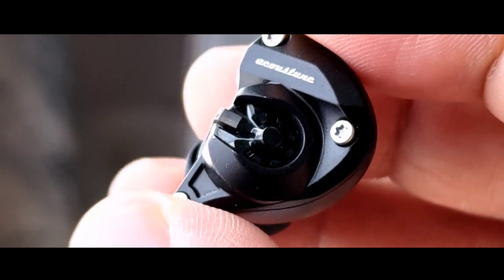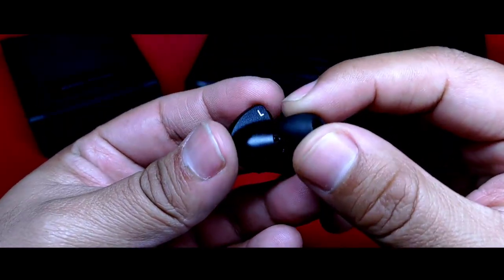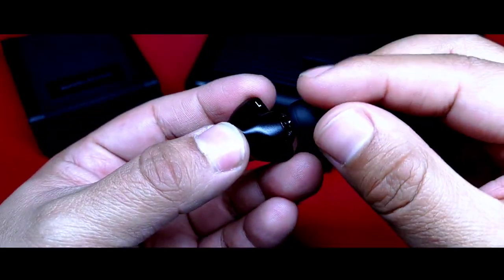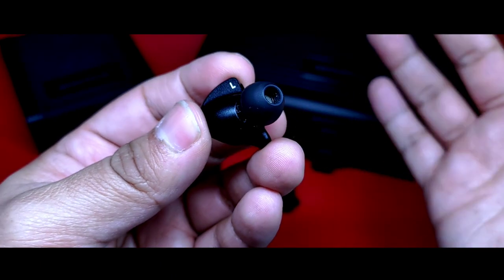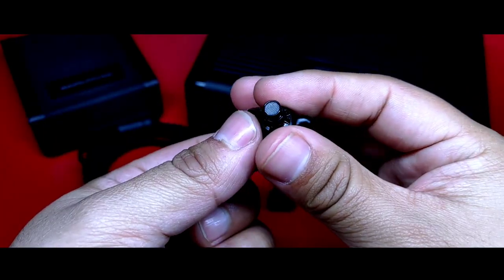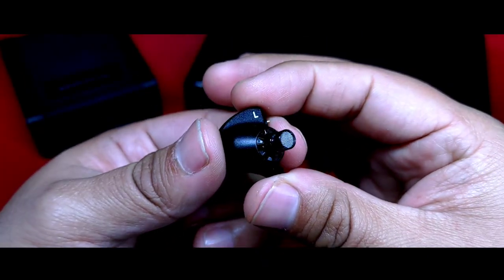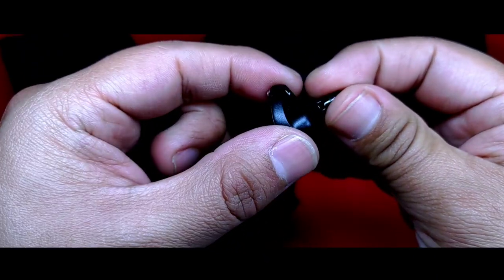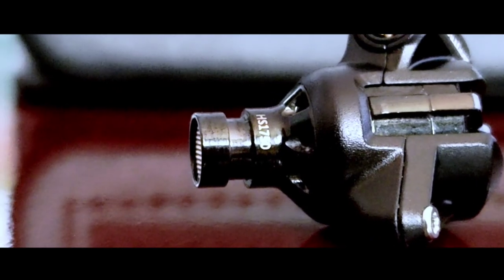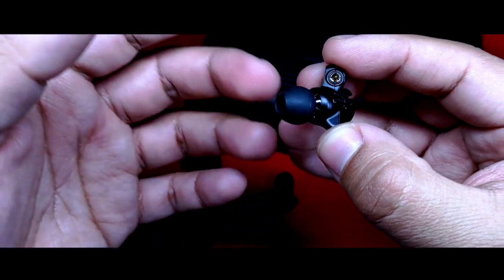Desde su placa frontal podría aparentar no adaptarse bien al oído, pero es muy diferente si lo vemos desde su cara interna. Notamos que es un in-ear dispuesto de forma horizontal, con bordes redondeados, sumamente nobles para poder ajustar adecuadamente al pabellón auricular. Desde la cara interna podemos notar la nomenclatura del audífono, L para izquierdo y R para derecho. La boquilla tiene una extensión considerable y un grosor adecuado para ajustar bien al canal auditivo, además está protegida con una rejilla de metal, y en la base de la boquilla está grabado el modelo del auricular. Desde su parte lateral notamos que es una boquilla muy prominente.